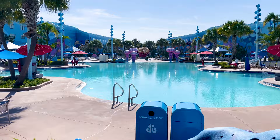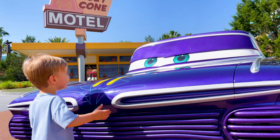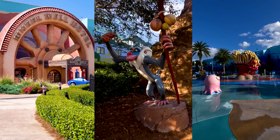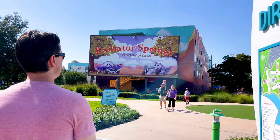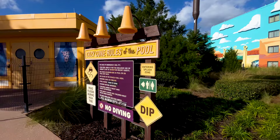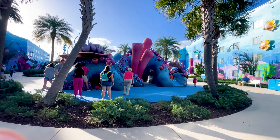One unique thing about this resort is that your theme section isn't up to chance like at the other value resorts. When booking, you will choose which section you will stay in based on the room type you book. Cars, The Lion King, and Finding Nemo sections all house family-style suites that can sleep up to six guests. At 560 square feet, these rooms are large and perfect for families that need extra space, though they are about double the price of a single room. For our challenge, we are showing you all of the standard rooms, so let's head to the Little Mermaid section.